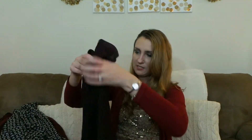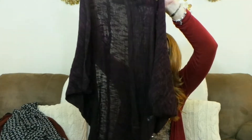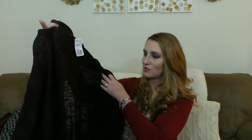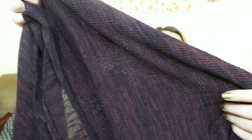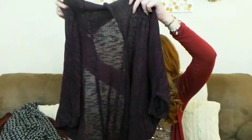The next sweater I picked up is a long one with sleeves that hang lower, giving it a real baggy fitting look. I really like this color — it's a purple/burgundy color with black mixed in — and it was only $15.90. It's like a cocoon sweater, and that's exactly what I was looking for.